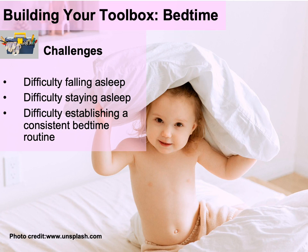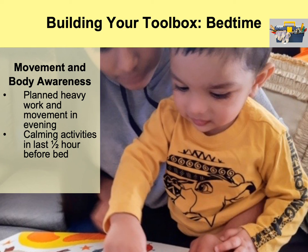For bedtime, challenges may include difficulty falling asleep, difficulty staying asleep, or trouble establishing a consistent bedtime routine. Plan some heavy work organizing activities in the evening, and provide lots of calming activities leading up to bedtime — rocking chair, reading a book, quiet soft music in the background, big snuggles. Avoid chase games or big fast body movements at bedtime, as you don't want to rev them up. You want to bring them down and help them settle to sleep more easily.